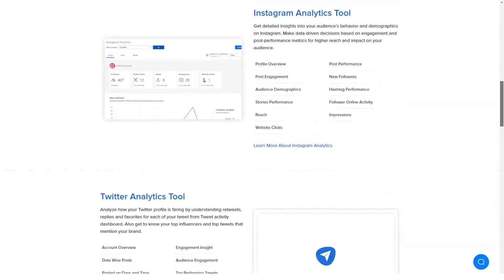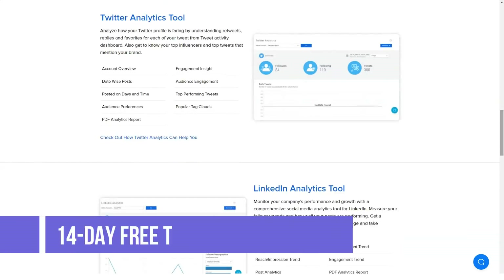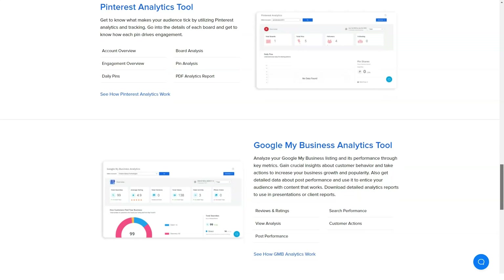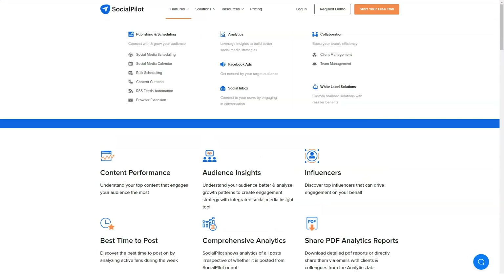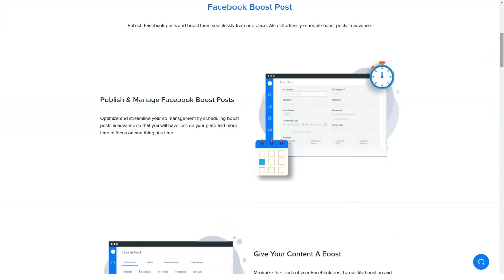So how much does SocialPilot cost? There are a couple of pricing plans: free trial, individual plan, professional plan, small team, and agency plan. SocialPilot offers a free plan and four pricing plans, plus a 14-day free trial for each paid package. If you need a custom plan, you need to contact the vendor.